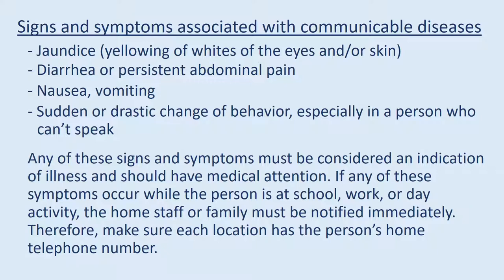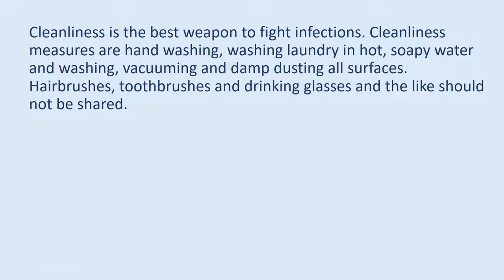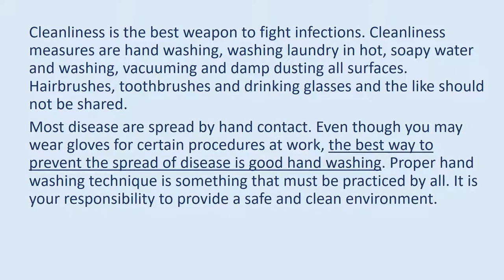Any of these signs and symptoms must be considered an indication of illness and should receive medical attention. If any of these symptoms occur while the person is at school, work, or day activity, the home staff or family must be notified immediately. Make sure each location has the person's home telephone number. Cleanliness is the best weapon to fight infections. Cleanliness measures include hand washing, washing laundry in hot soapy water, and washing, vacuuming, and damp dusting all surfaces. Hair brushes, toothbrushes, and drinking glasses should not be shared.